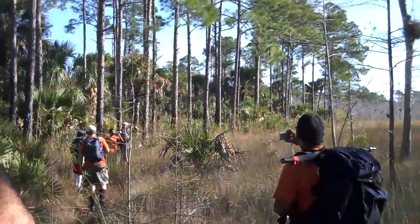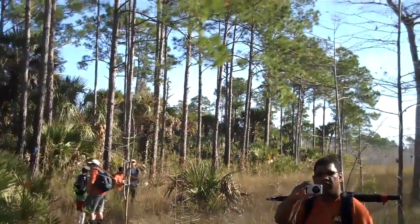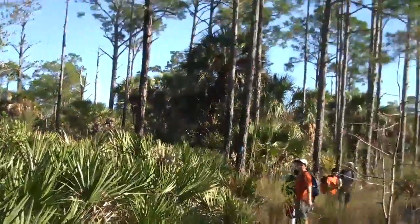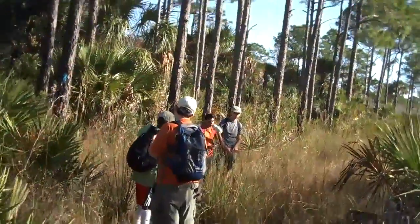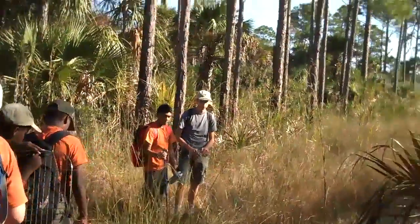We are two and a half miles in on the Florida Trail — we're on the Coco Trail — 2.7 miles. So we've got the hiking group here. These guys are all working towards their hiking merit badge. We've got Sebastian, who has actually earned his, so he's kind of a mentor or a guide.